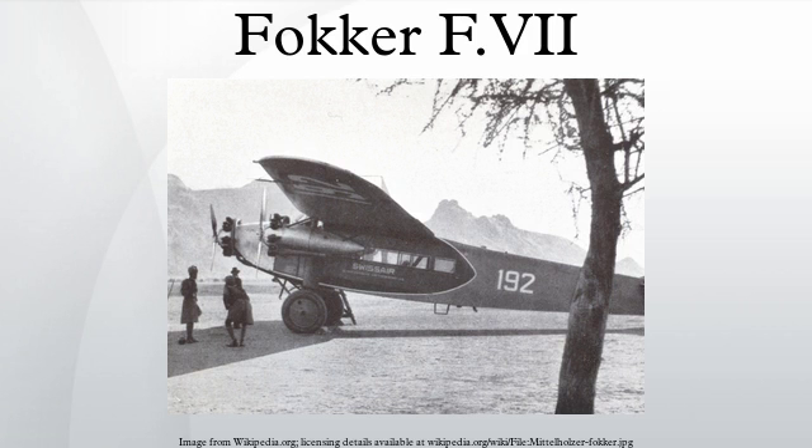F-VIIA-3M: version with two additional underwing engines, first flown on September 4, 1925. The first two aircraft were identical to the F-VIIA; from the third aircraft, the fuselage was 31 inches longer and was powered by 200-horsepower Wright J-4 Whirlwind radial engines. Probably only 18 were built while many F-VIIAs were upgraded to the F-VIIA-3M standard. The first two Fokker F-VIIAs were converted into three-engine transport aircraft. F-VIIB-3M: main production version with greater span; 154 built including those built under license.